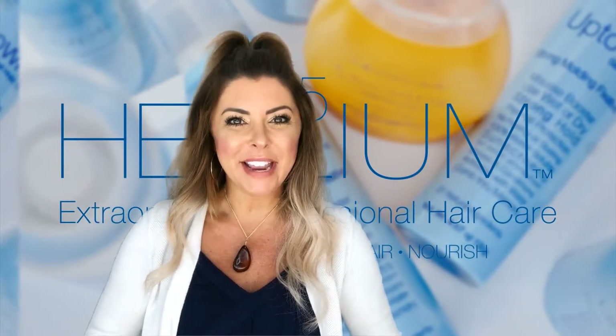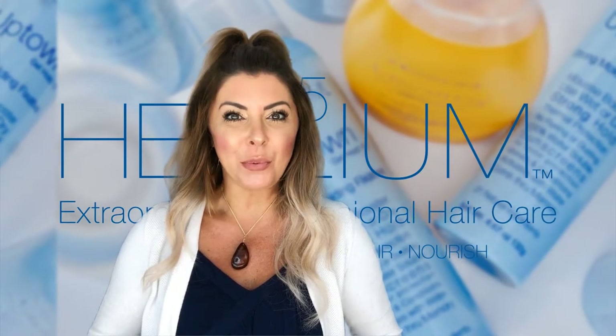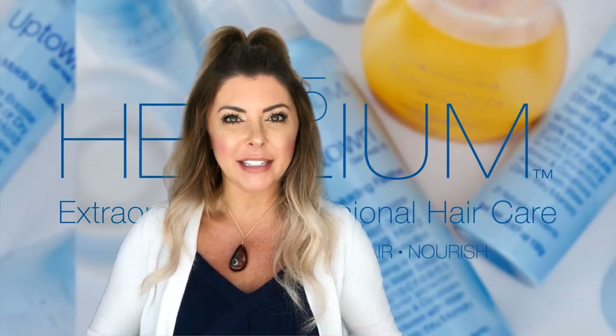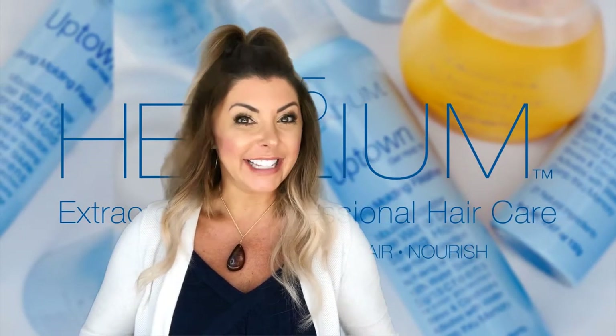Hi! I'm Beth DiMaio, owner of Helium Hair. Thanks for joining me here to run through all of our styling products, the benefits of each, and how to use them in the hair. Let's get started!